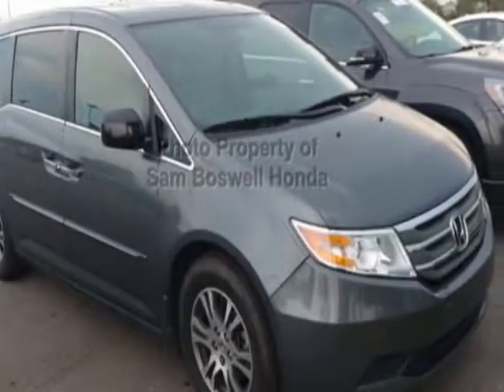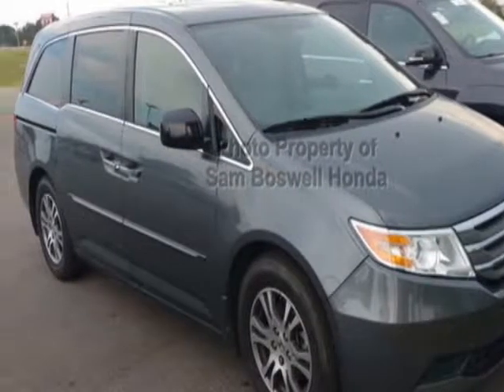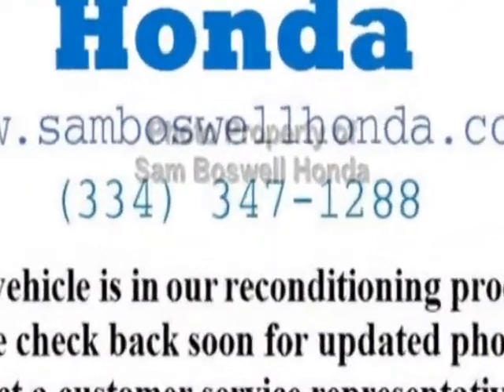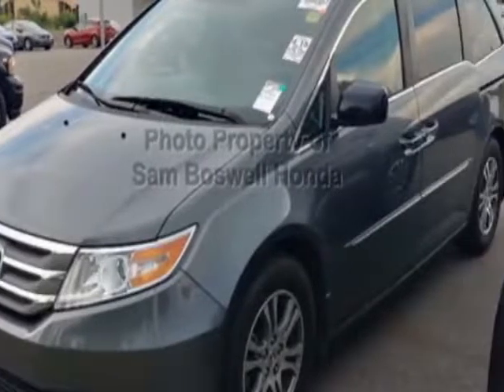Come take a look at this 2013 Honda Odyssey. Carfax has certified this Odyssey as having one owner. This Odyssey has just under 74,500 miles.